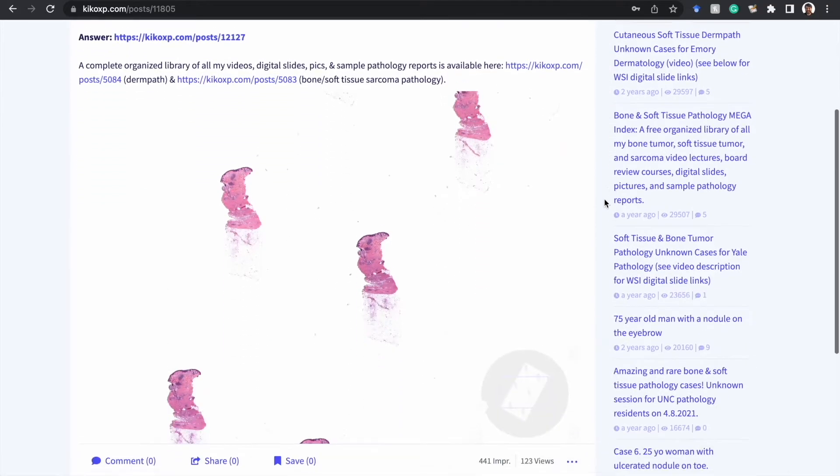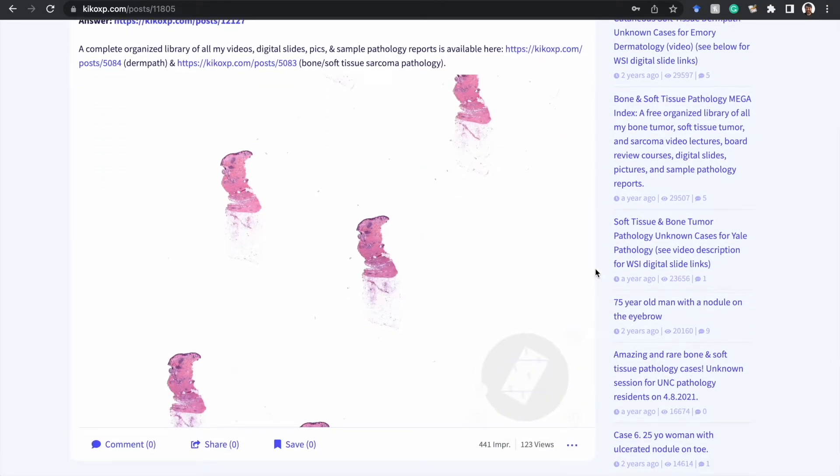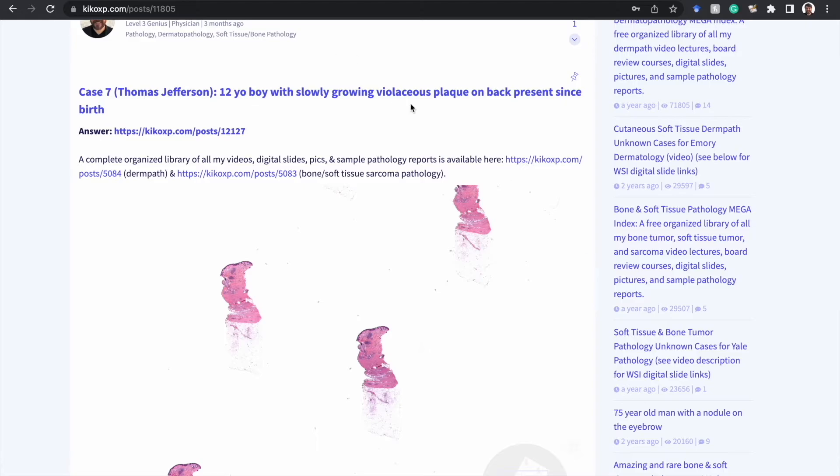Let's switch gears. This is a slowly growing violaceous plaque on a 12-year-old boy on the back, present since birth.